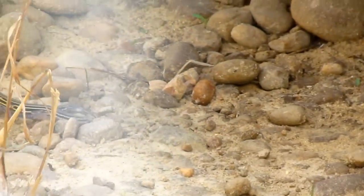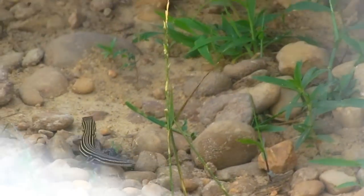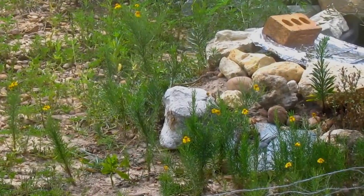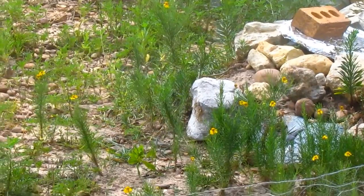The next time I see this guy, he's missing his tail. Don't worry, it'll grow back — just one of the amazing facts about these little reptiles.